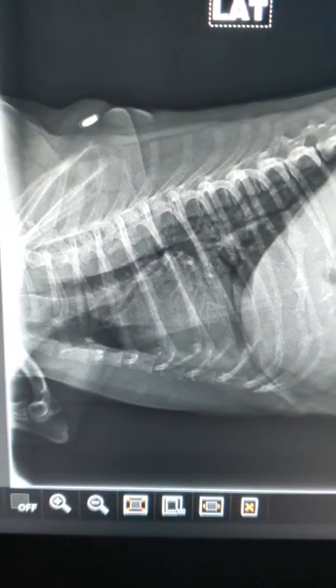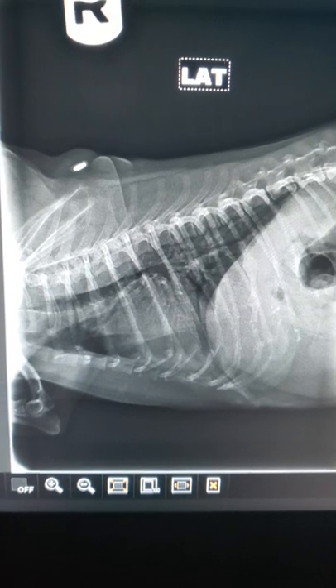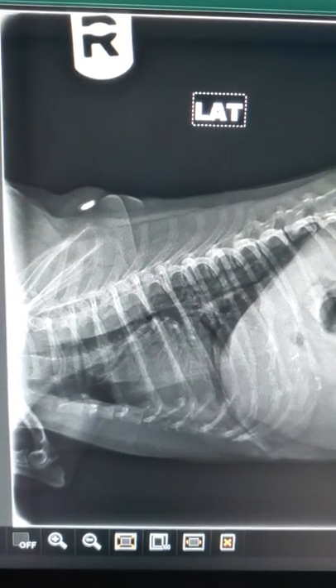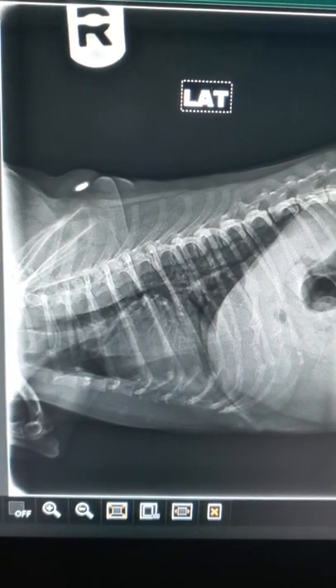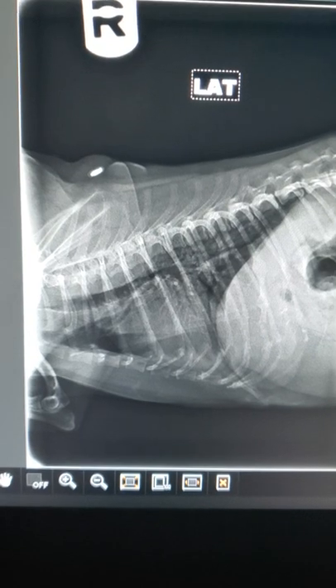I started this dog on some smooth muscle relaxants. We usually like to use hydrocodone, which has a coating derivative in it. We can also use other meds like Torbutrol, or meds like Lomotil — anything with smooth muscle relaxation. Generally, over-the-counter antihistamines don't work so well.